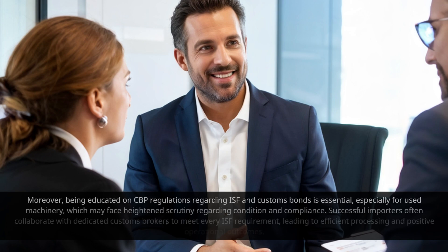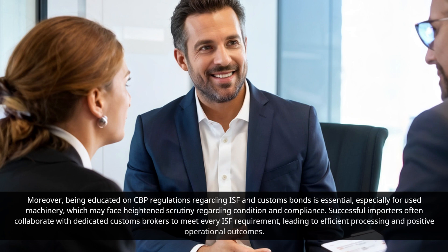Moreover, being educated on CBP regulations regarding ISF and Customs Bonds is essential, especially for used machinery, which may face heightened scrutiny regarding condition and compliance. Successful importers often collaborate with dedicated customs brokers to meet every ISF requirement, leading to efficient processing and positive operational outcomes.